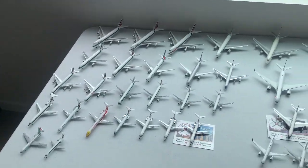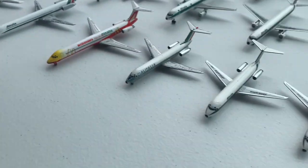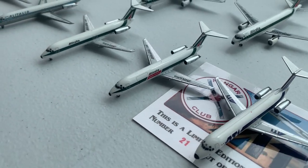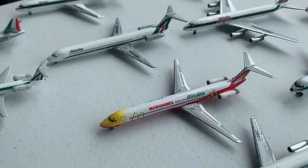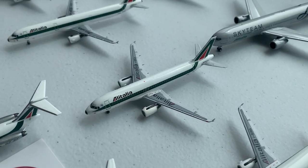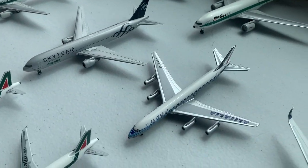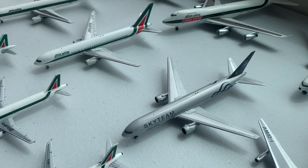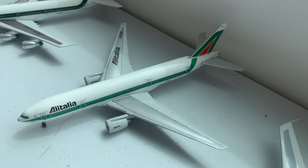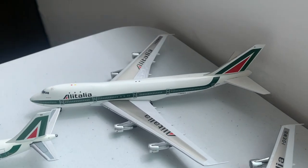Moving on to Alitalia, Air France, and Lufthansa, we have the ERJ-145, ATI, blue Alitalia hybrid DC-9, followed by the regular Alitalia DC-9s, two Alitalia MD-80s, 727, Airbus A319, A320, two A321s, two Douglas DC-8s, as well as a third in the old colors, three Boeing 767s in three different liveries, the Airbus A300, Boeing 777, 747-200 Cargo, 747-200 Passenger, and the 747-100.